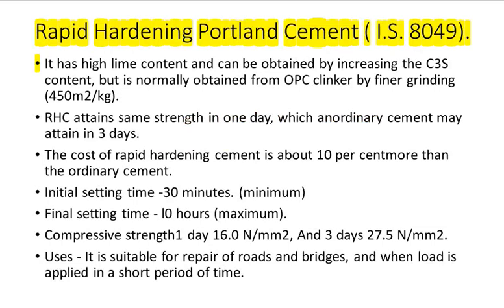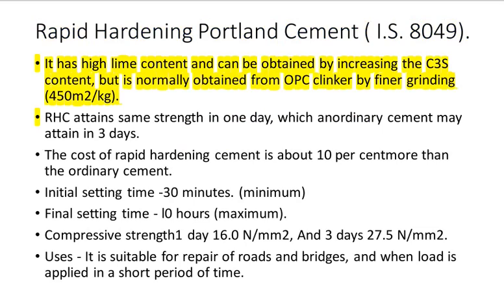Types of Cement. Rapid Hardening Portland Cement IS 8049: It has high lime content and can be obtained by increasing the C3S content, but is normally obtained from OPC clinker by finer grinding at 450 square meters per kilogram. RHC attains the same strength in one day which ordinary cement may attain in three days. The cost of rapid hardening cement is about 10% more than ordinary cement.